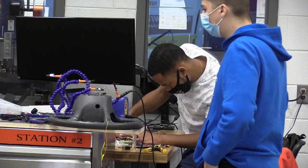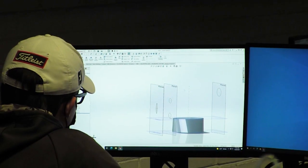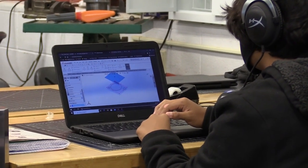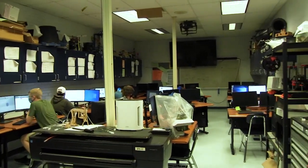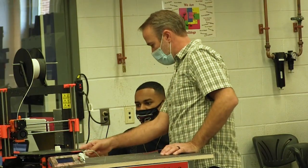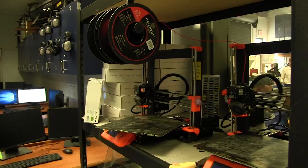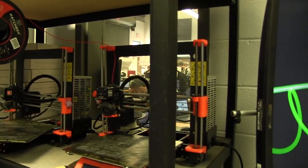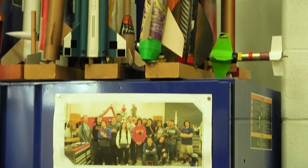Engineering. The engineering program prepares students for entry into a two- or four-year college engineering program. It will apply problem-solving techniques and concepts of mechanical drafting and CAD, 3D design and modeling, coding for robotics, reverse engineering, G-code, along with other engineering innovations. Students will also learn how to operate workshop tools, project management skills, understand material usage resources, organize information processing, and decipher system analysis.